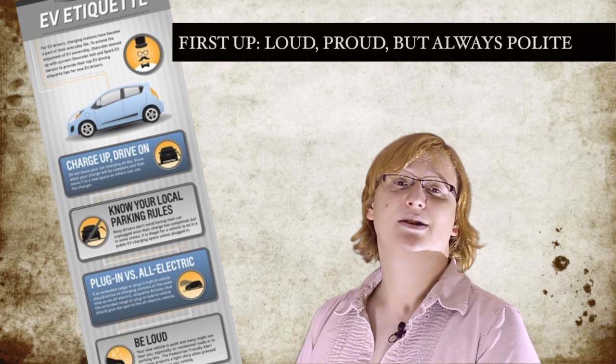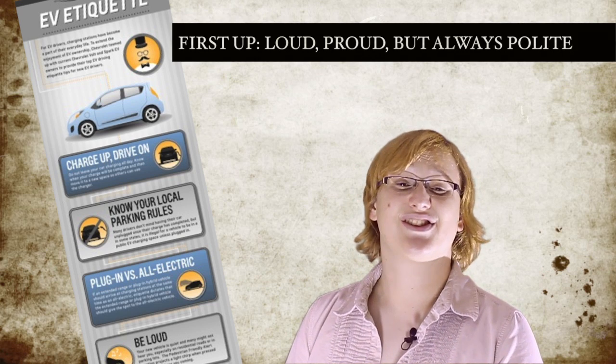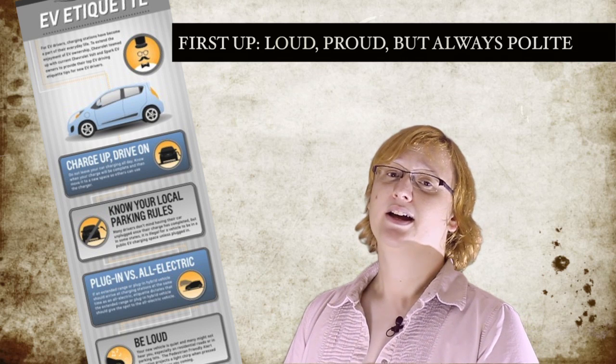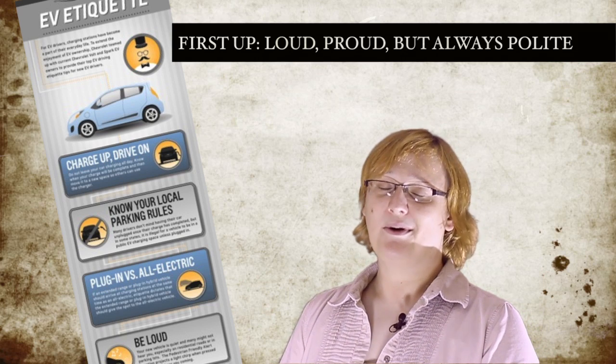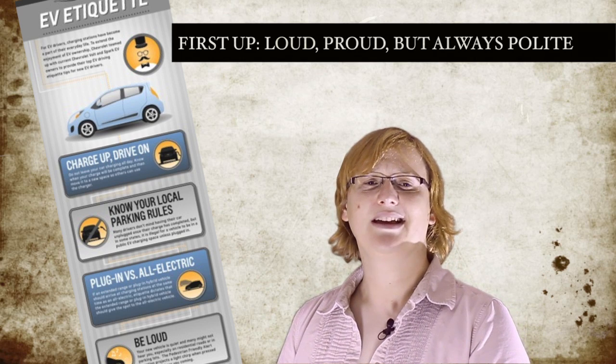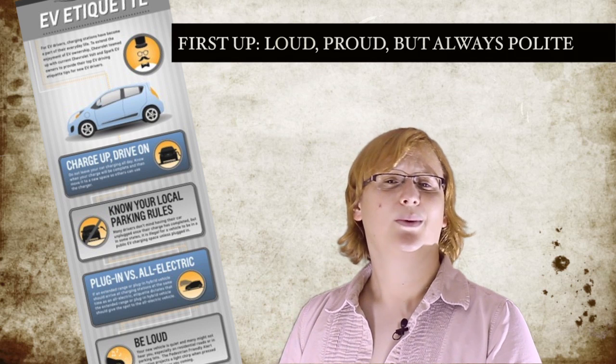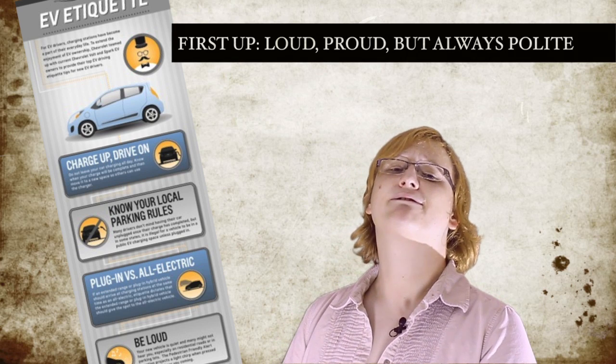As well as reminding Spark EV drivers to be an advocate, the infographic tells customers that when at a charging station there is a definite pecking order over who gets the juice first, with all-electric cars trumping plug-in hybrids. Since Chevrolet also makes the range-extended Volt, or Ampera as it's called in Europe, we think the Chevy lunchroom must be full of some interesting discussions right about now.